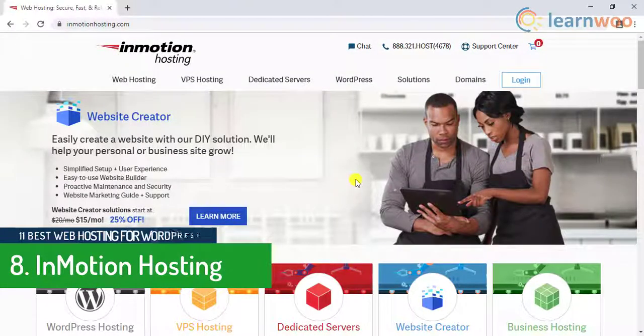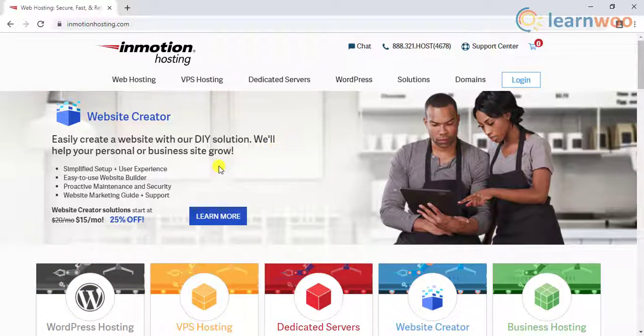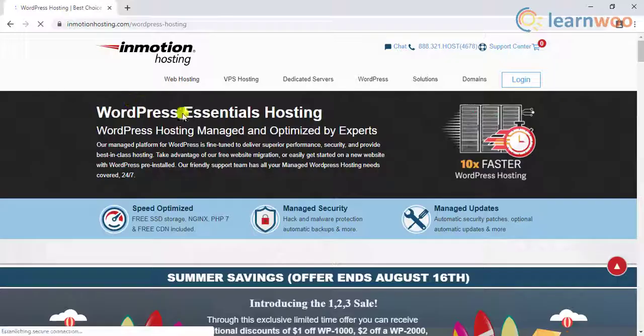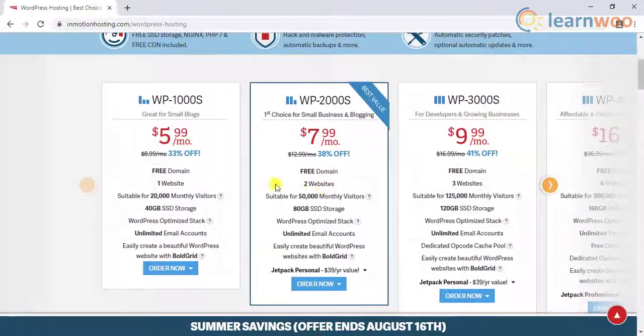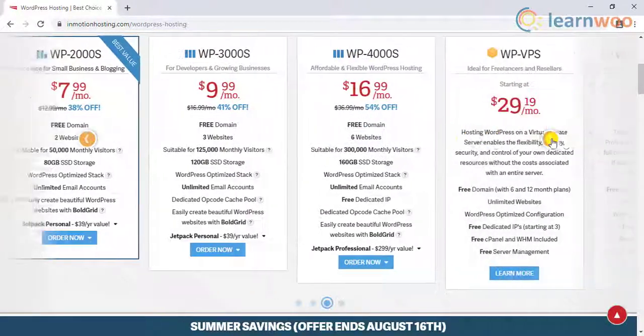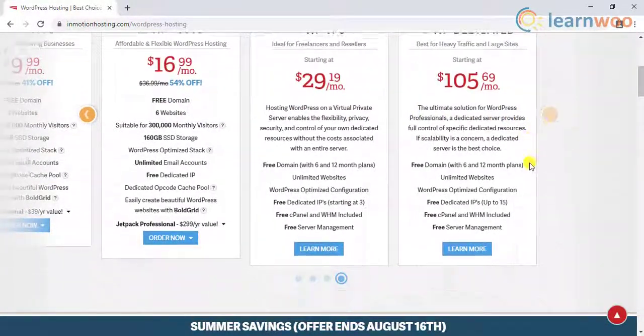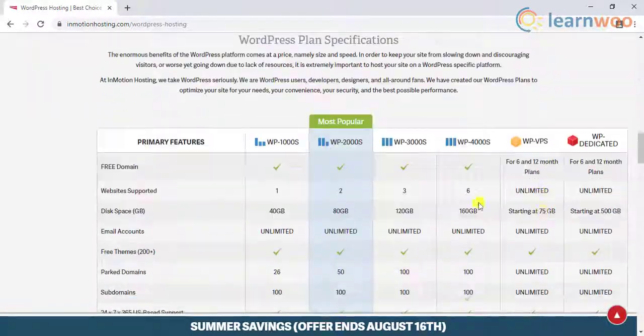Moving to the eighth hosting solution, that is InMotion Hosting. This is one of the most popular hosting services in the market. They also offer a free Jetpack license and free premium BoldGrid for building websites. InMotion offers free website migration in all its packages, free SSL, free themes, and unlimited email accounts.